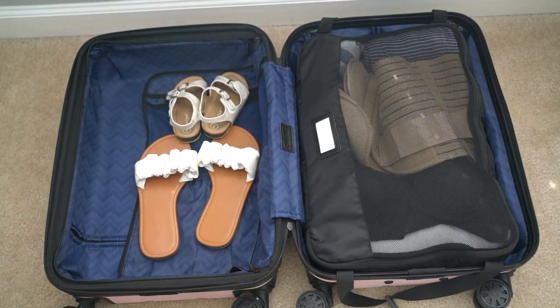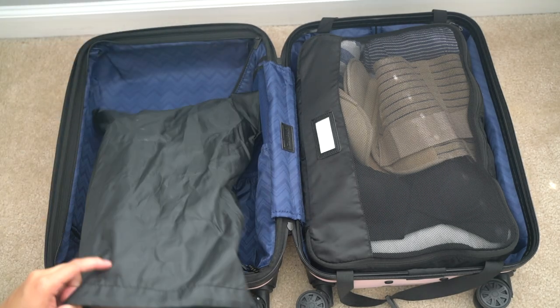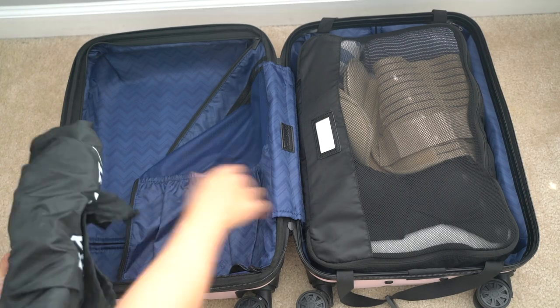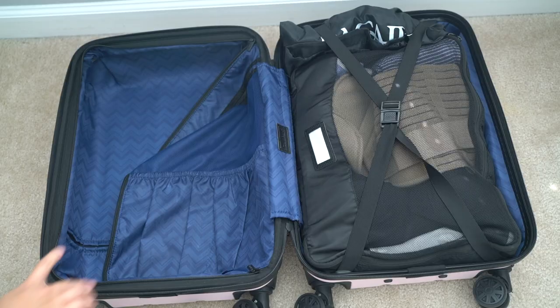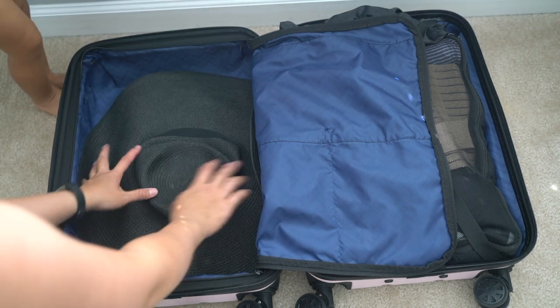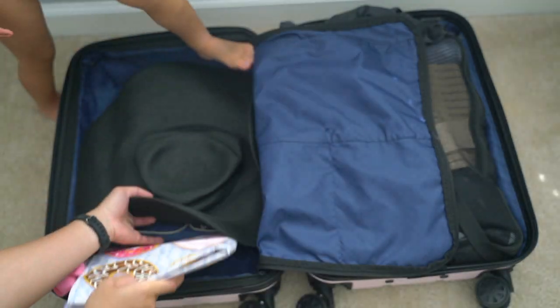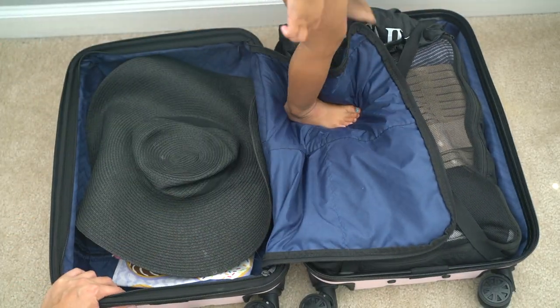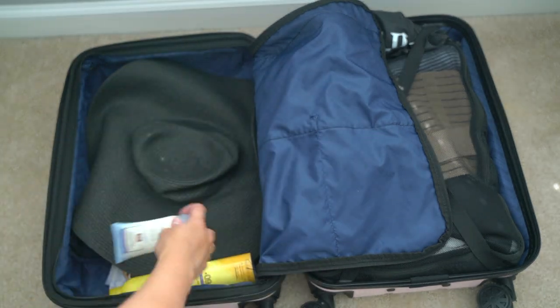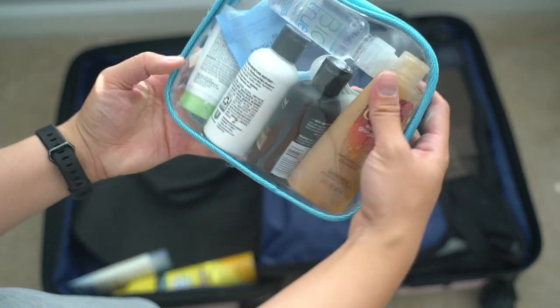Then I am packing an extra pair of sandals for me and also an extra pair of sandals for Ray and this shoe bag to keep it clean from the other things in here. I'm also packing some beach hats and this reusable tote bag. I'm going to be using this water resistant tote bag for the beach. Here are some sunblock and toiletries. I have travel sized face wash, shampoo, conditioner, body wash, my contact solution, some extra contact lenses, and makeup wipes here.